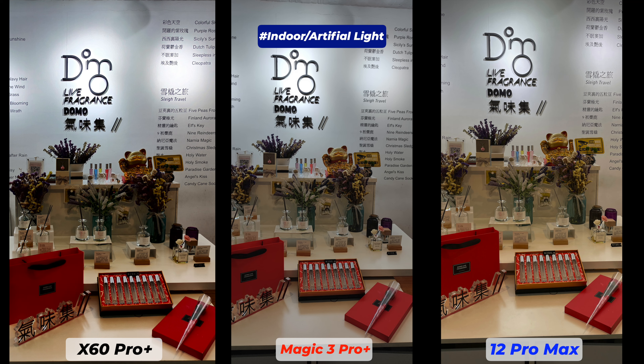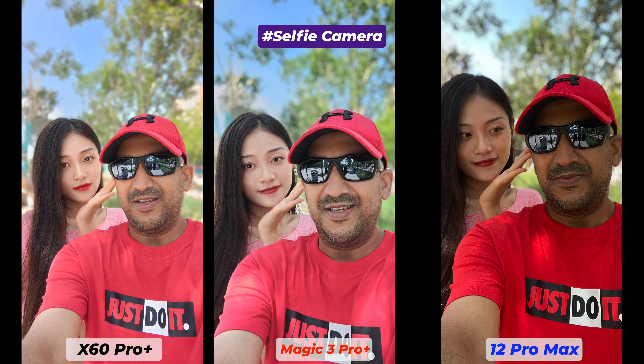Now we check selfie photos and the differences are extremely heavy. The iPhone 12 Pro Max made my skin tone much darker than it is; the Honor Magic 3 Pro Plus has better color rendition but skin tone is a bit fairer than usual; the Vivo X60 Pro Plus almost got colors and skin tone correct but with high midtones and exposure it also doesn't portray reality. The iPhone 12 Pro Max also saturated the colors crazily — I cannot like iPhone selfies.